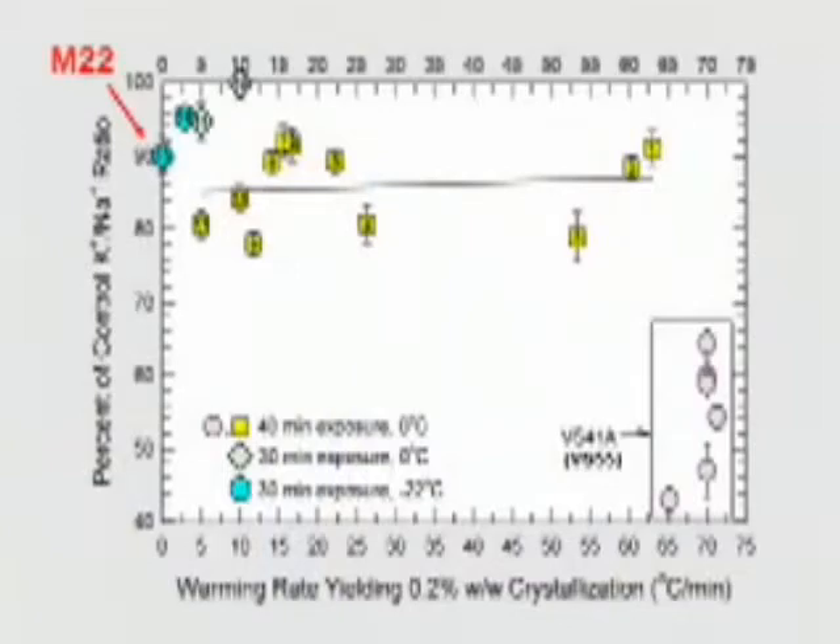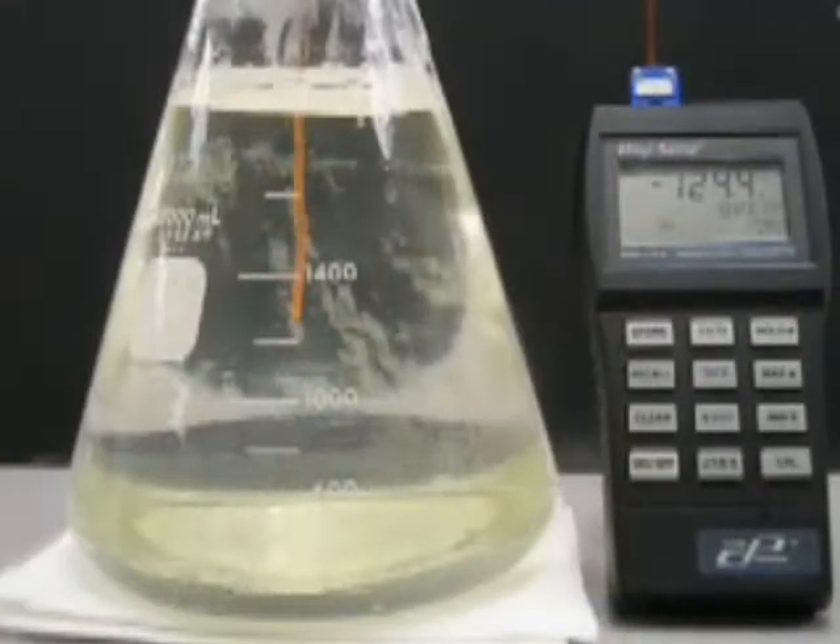One of our most powerful solutions we call M22. As you can see, it occupies the highly desirable top left-hand corner of the viability stability plot. It's what we call a hyper-stable solution, which means it can be cooled and rewarmed at ridiculously slow rates and still doesn't form any ice. Here you see a two-liter volume of the M22 solution cooled down to minus 124 degrees Celsius with no ice in that volume. This opens the possibility of vitrifying large organs such as human organs.